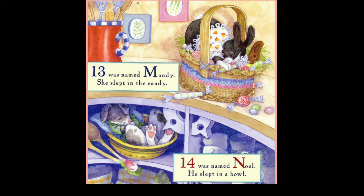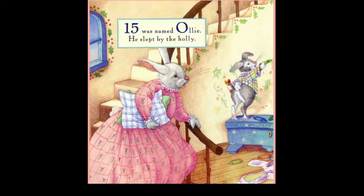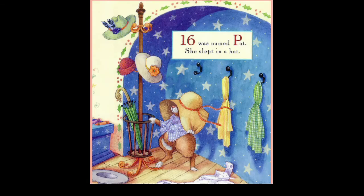Thirteen was named Mandy, she slept in the candy. Fourteen was named Noel, she slept in a bowl. Fifteen was named Ollie, she slept by the holly. Sixteen was named Pat, she slept in a hat.